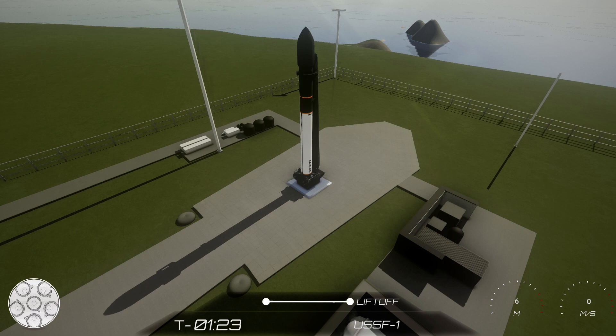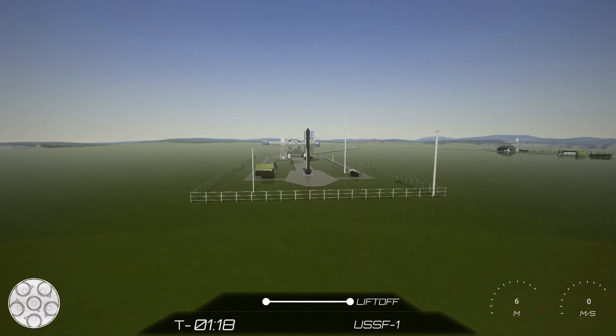We also loaded helium to the storage vessels at the first and second stages. We take cold helium and run it through the heat exchanger on the Hawker engines. This hot helium will fill the empty spaces in the tanks created by the engine's pump pulling propellant out of the fuel tanks.